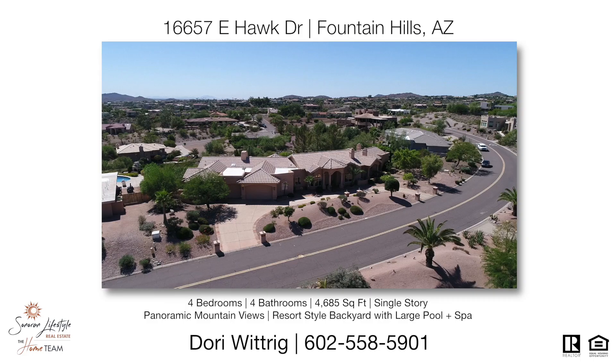To find out more information about 16657 East Hawk Drive, contact me, Dori Widrig, Sonoran Lifestyle Real Estate at 602-558-5901. Thank you so much and have a great day.